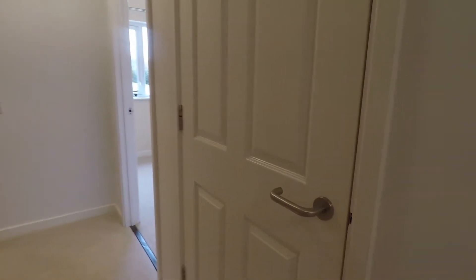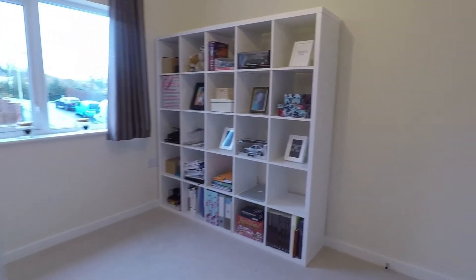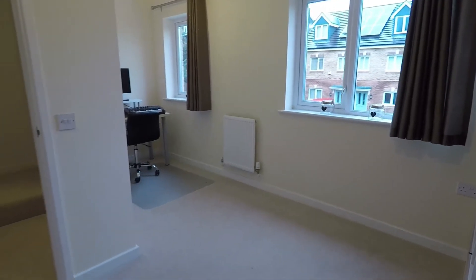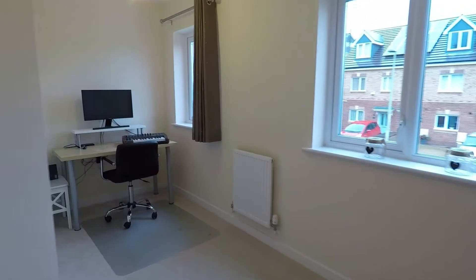Behind this door here is the airing cupboard. And then we go to the smallest bedroom, bedroom number three, but it's still a good size. This is an L-shaped room and it does come with some built-in storage. You do have two windows, so plenty of light entering the space.